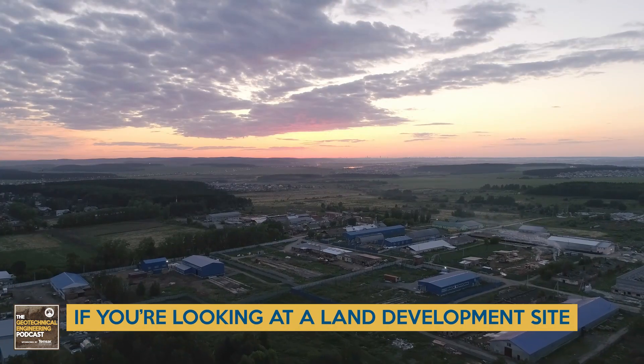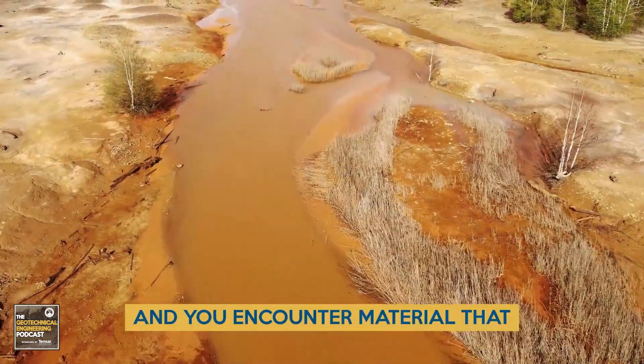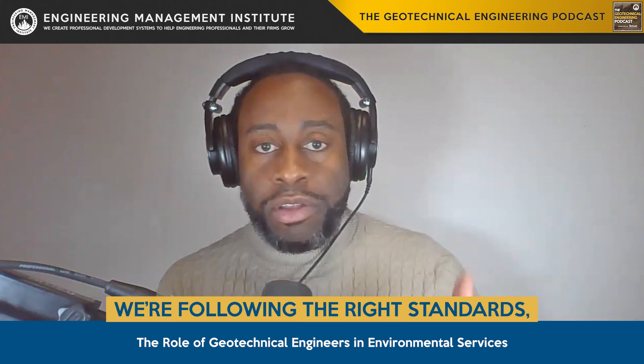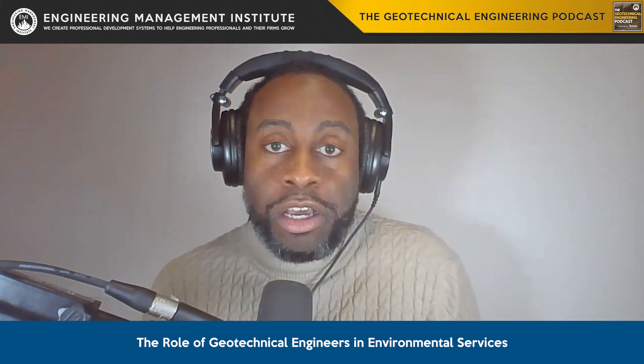If you're looking at a land development site and you're doing a subsurface exploration and you encounter material that is impacted or contaminated, that's no longer just something for the geotechnical engineer. Now we have to make sure that we are talking to our environmental professionals, collaborating with them, following the right standards, the right safety protocols, and ensuring that the end user and the folks in the field are doing so in a way that is safe.